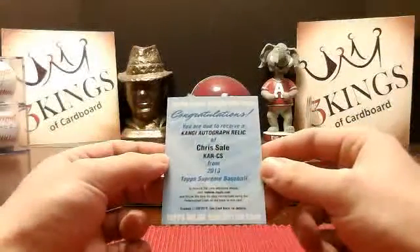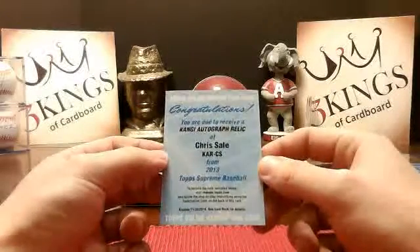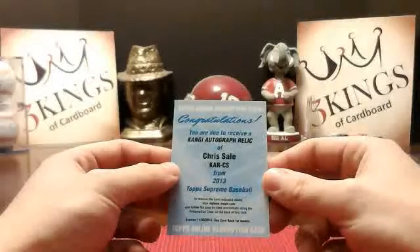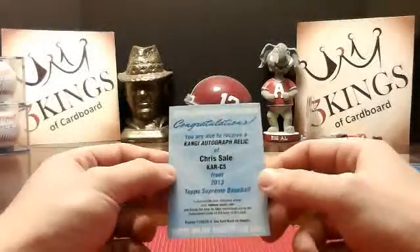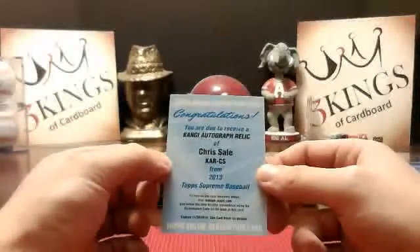And the redemption — yeah there it is — Kanji autograph relic, Chris Sale going to the White Sox. That's your case hit right there. I think these are supposed to be the case hits, the Kanji auto relic. There has been a Mariner one — Hisashi Iwakuma. And this is out of 25, so the Sale should be out of 25. No Dodgers or Twins yet, I don't think.